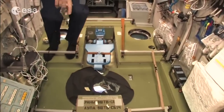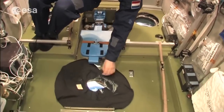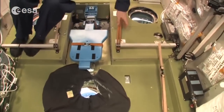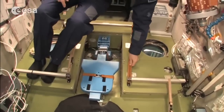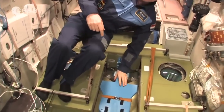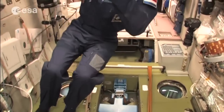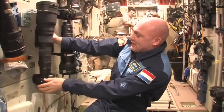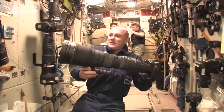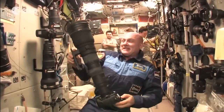On the floor of the Service Module there are many different windows for taking pictures. At night, you prevent reflections with covers. There are also bungees everywhere to stick your feet under. This device here is used to measure your body mass — we don't have weight, but we still have mass, and this device measures that. Our cameras here can capture very fine details.